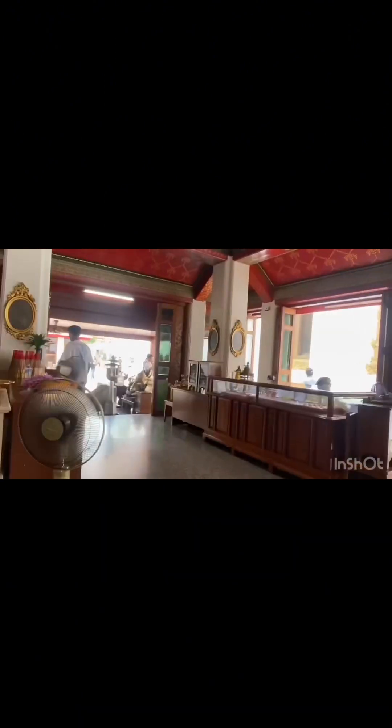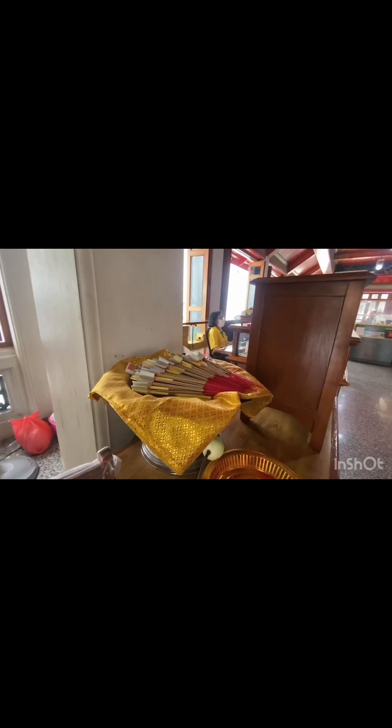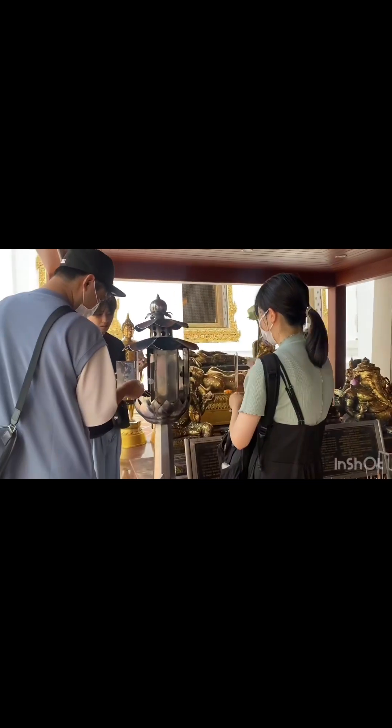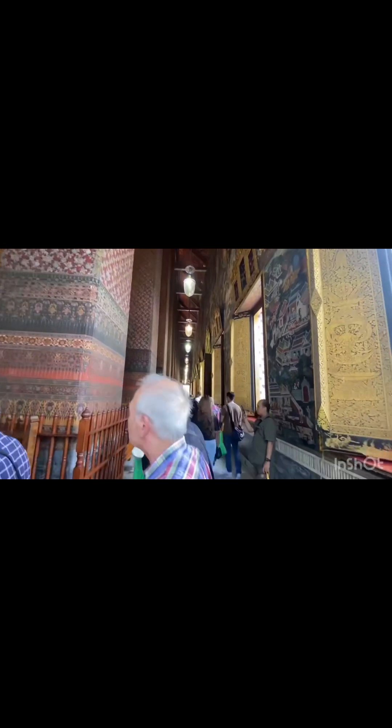You can buy souvenirs inside. You can buy flowers, candles, and more for the temple, which go toward charity purposes. There are many crowds outside. Here they are giving you a bag so you can take off your shoes. I have sanitized my hands and now I am going to enter. Here is the largest Buddha statue.